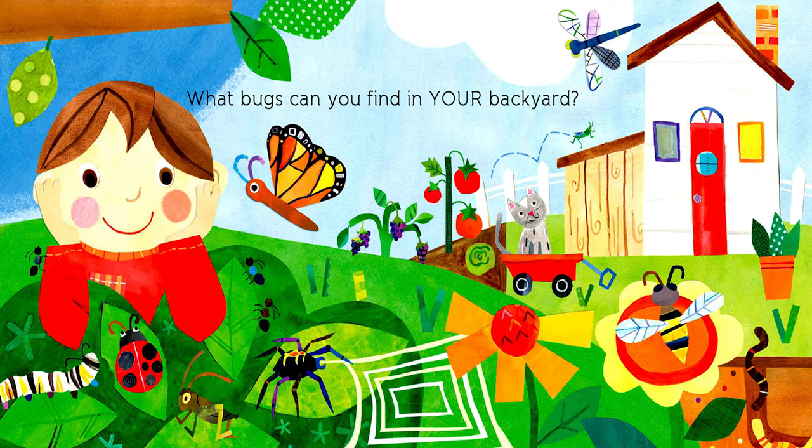What bugs can you find in your backyard? I see a ladybug, a caterpillar, a grasshopper, a butterfly. What do you see?